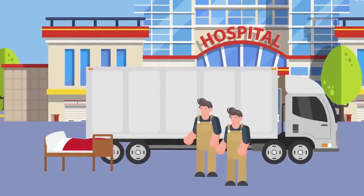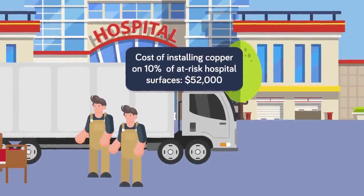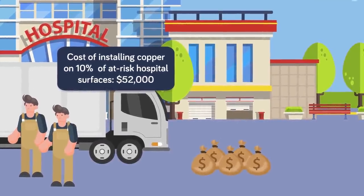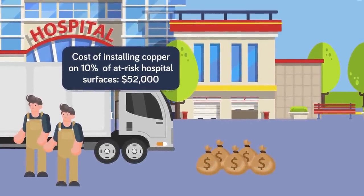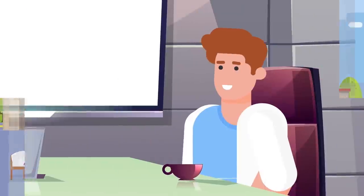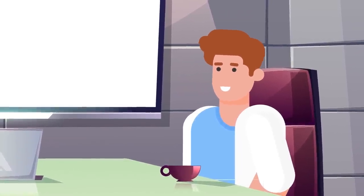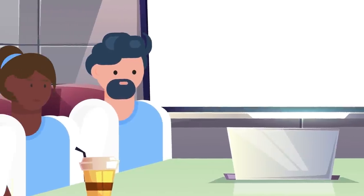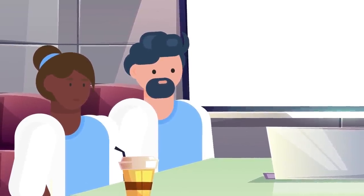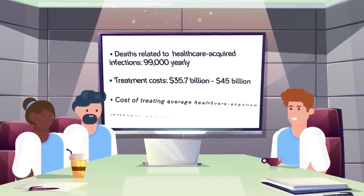Installing copper on only 10 percent of the most at-risk surfaces in a hospital costs around $52,000, and with over 6,000 hospitals in the US, the cost will quickly add up. However, Professor Schmidt argues that looking at costs that way is the wrong approach. The overall costs of yearly healthcare-acquired infections in the US are truly devastating: 99,000 deaths every single year are related to healthcare-acquired infections, and the costs of treating all the infections are between $35.7 and $45 billion annually.